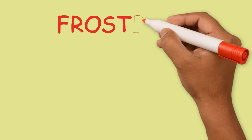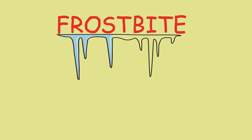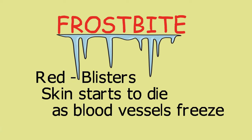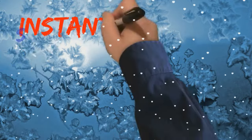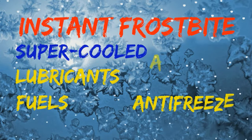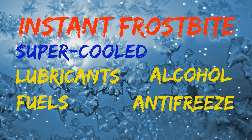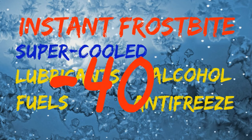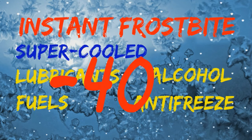Frostbite occurs when skin tissue freezes through all skin layers. It can freeze the muscle and bone. Frozen skin turns red, then gray-blue with blisters, and in worst cases the skin dies and turns blue-black. At this stage, amputation is often required. Instantaneous frostbite can occur when the skin comes in contact with super cooled liquids like lubricants, fuels, antifreeze, and alcohol, all of which remain liquid to temperatures as low as minus 40 degrees Fahrenheit.